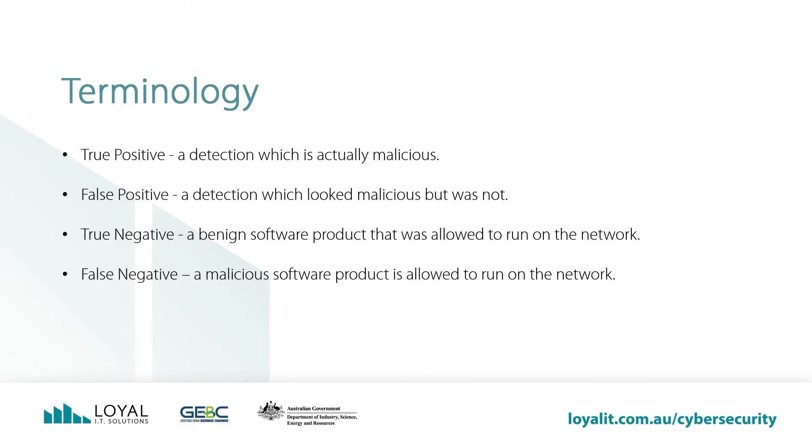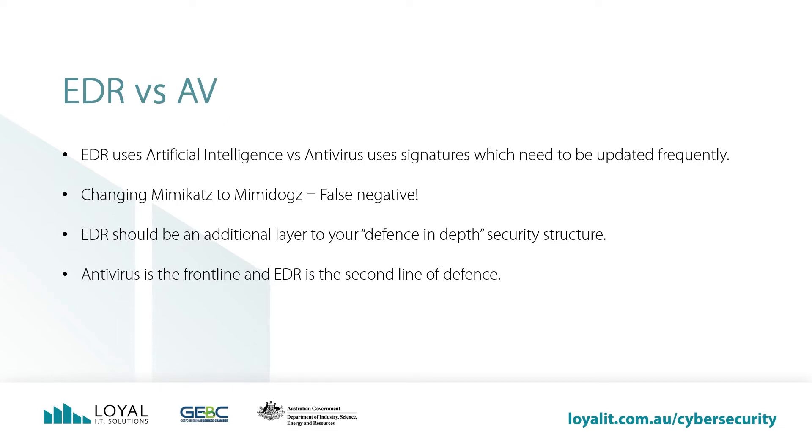Why? It's because the methods they use to update their software across a network looks like hacking activity, believe it or not, when in fact it is not. A true negative is a benign software product that was allowed to run on the network and it was not detected as malicious. What you don't want is a false negative. A false negative is when a malicious software product runs and your EDR or antivirus does not detect it on your computer or network. AV alone is prone to false negatives.